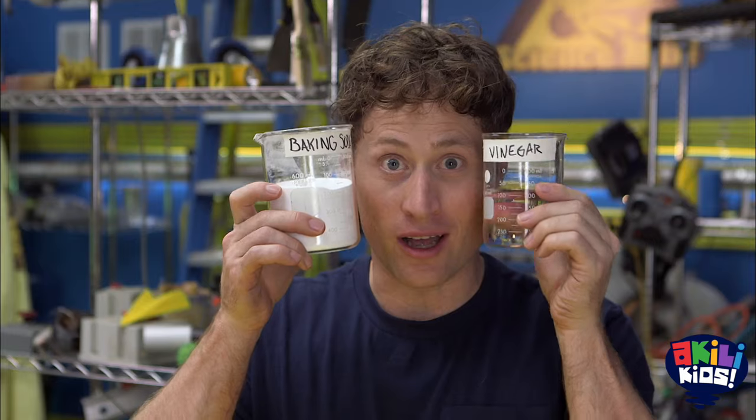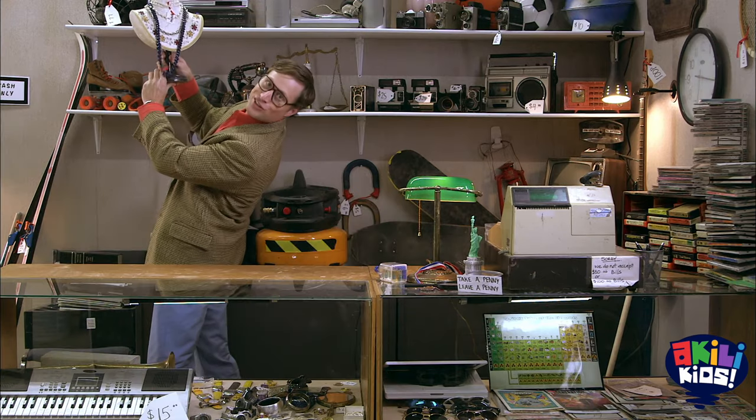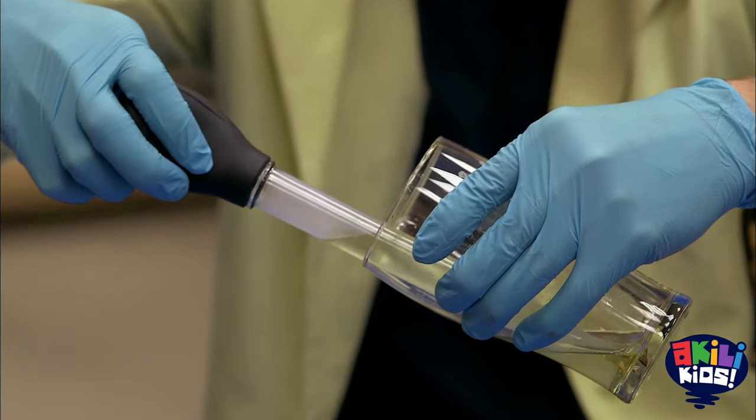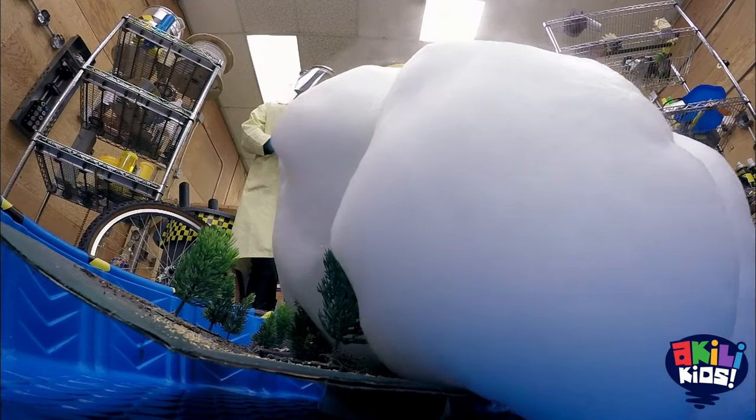Science Max! Today on Science Max, we're looking at chemicals! Chemicals make up everything around us, and we're finding out which ones you can mix together to make spectacular science.